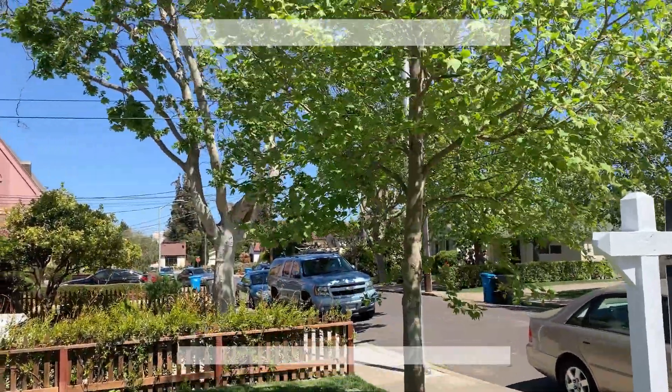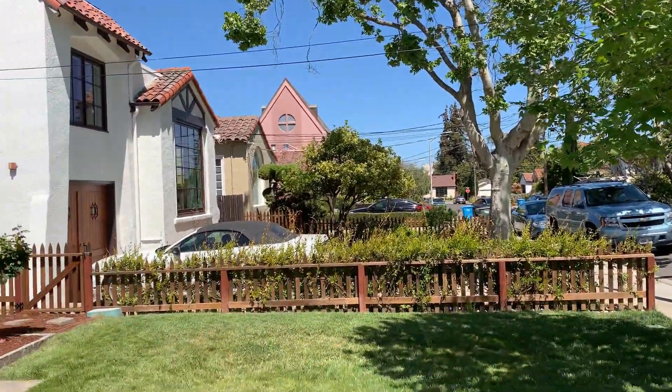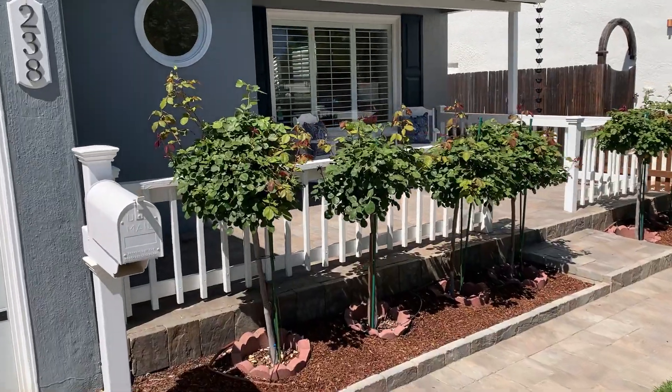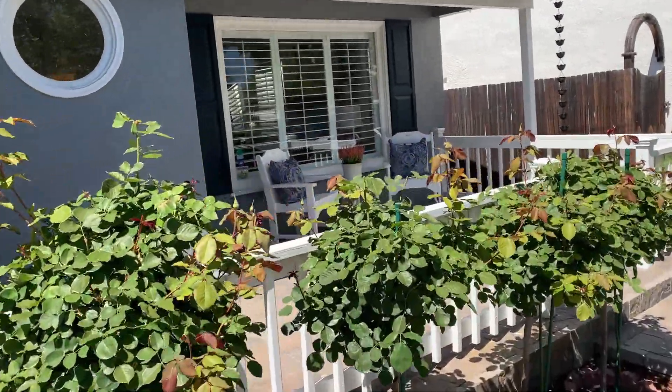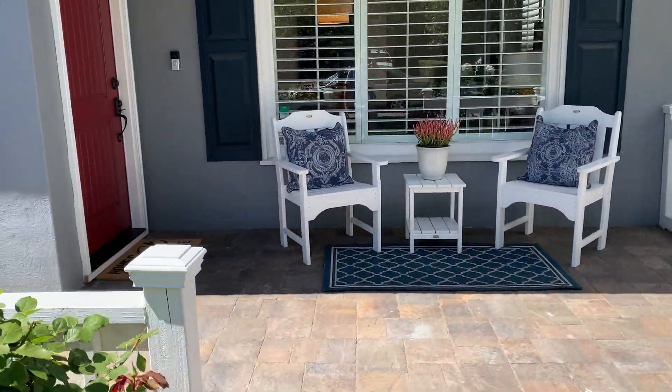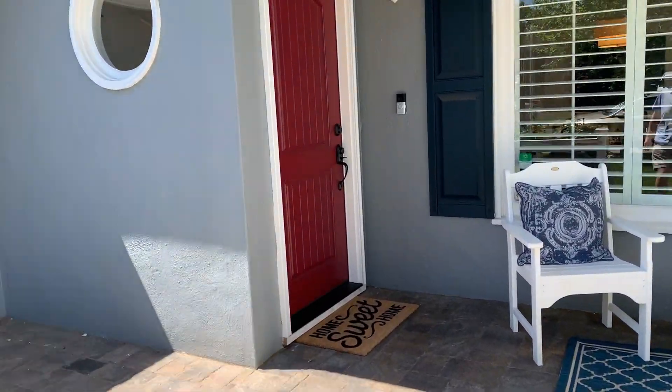From the tree-lined street to the manicured front lawn, enjoy these beautiful roses as we make our way up to the front porch and inside the home. A wonderful space here to enjoy your yard and relax. Now let's go inside and take a look.